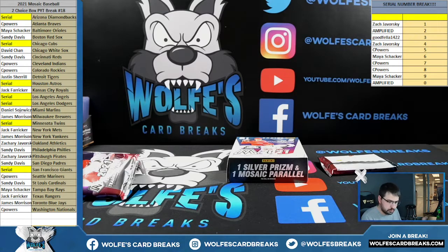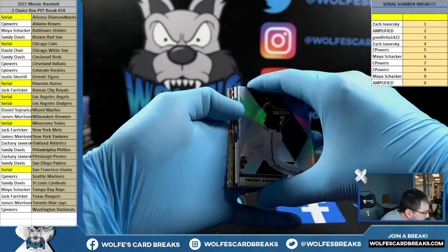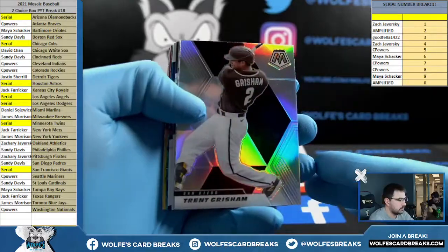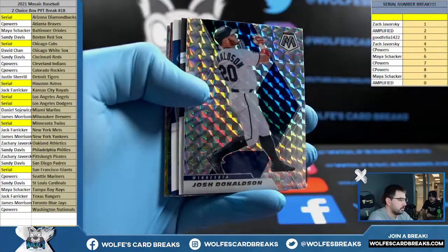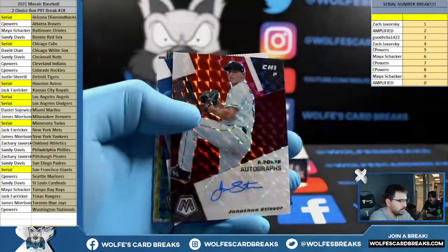Did you guess Soto for the Nebula? How much were the Nationals? $9. Alright, second box. Either a Nebula or a Peacock — I think it's another Peacock. Grisham Silver for the Padres. Josh Donaldson for the Twins, Mosaic, Twins are serial, card number 33. Autographs — we've got Jonathan Stiver, Red Choice Autograph for the White Sox. David C.